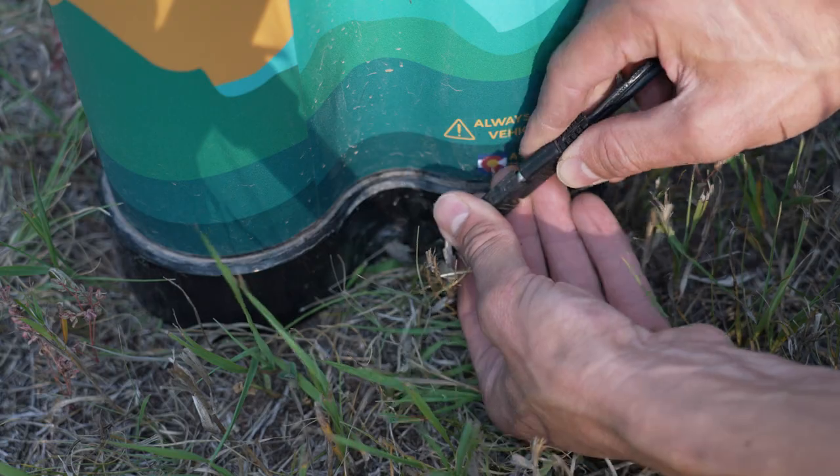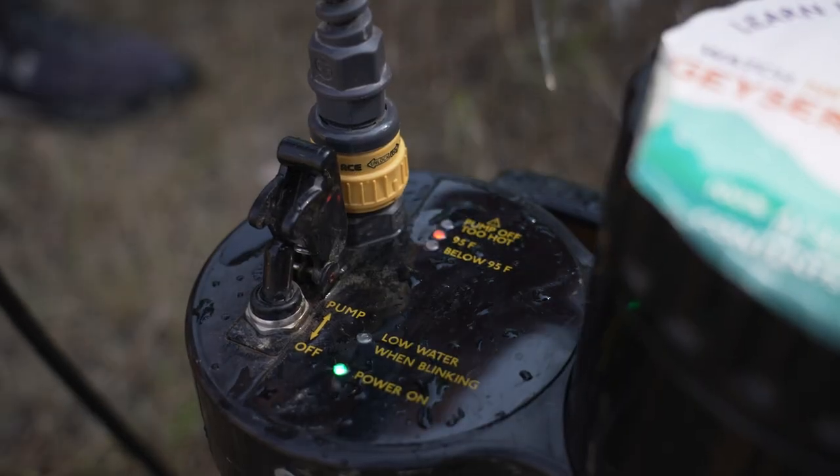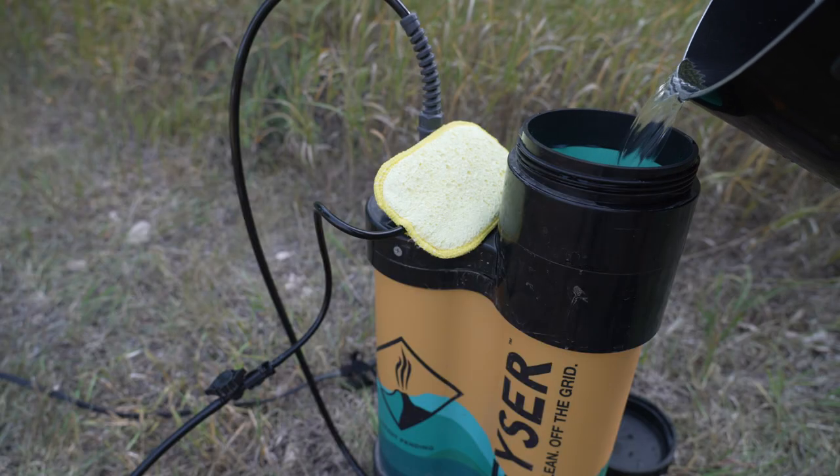I'm going to be tough on the shower in this video, but it's not because I dislike the Geyser shower. It's honestly as good as it gets for our family in terms of a shower out here. It's almost the perfect shower, but there are two or three things that just drive me crazy. I get frustrated with it, but I'd still buy it today and still continue to use it — it's just far from perfect, at least in my opinion.